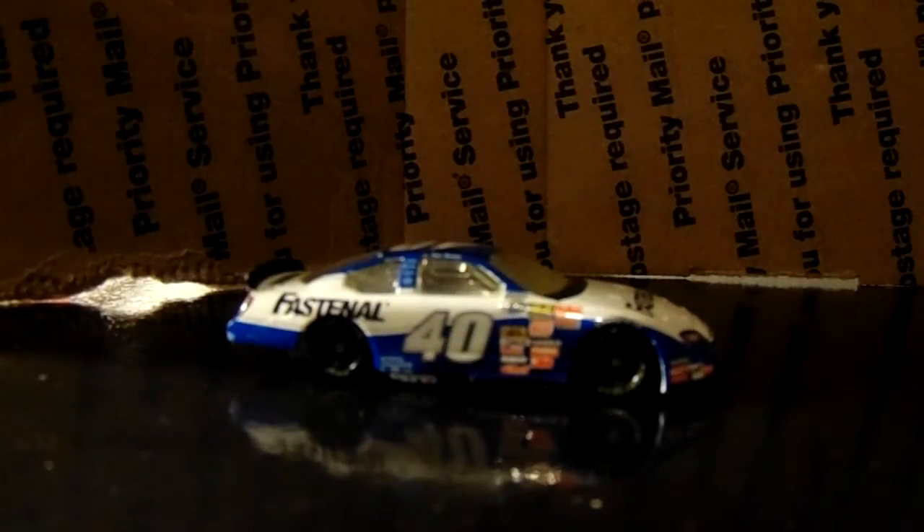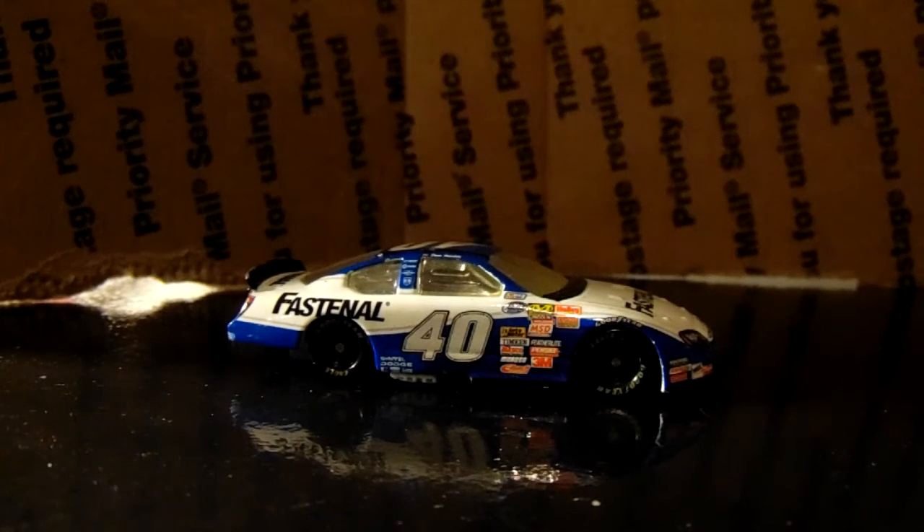Chip Ganassi wanted to give Dario Franchitti as much seat time as he could, but he injured himself in the Nationwide race at Talladega that year, so he didn't actually get very much time in the car itself. This was part of that failed campaign. They did make one Cup car for him in 1/64 scale.